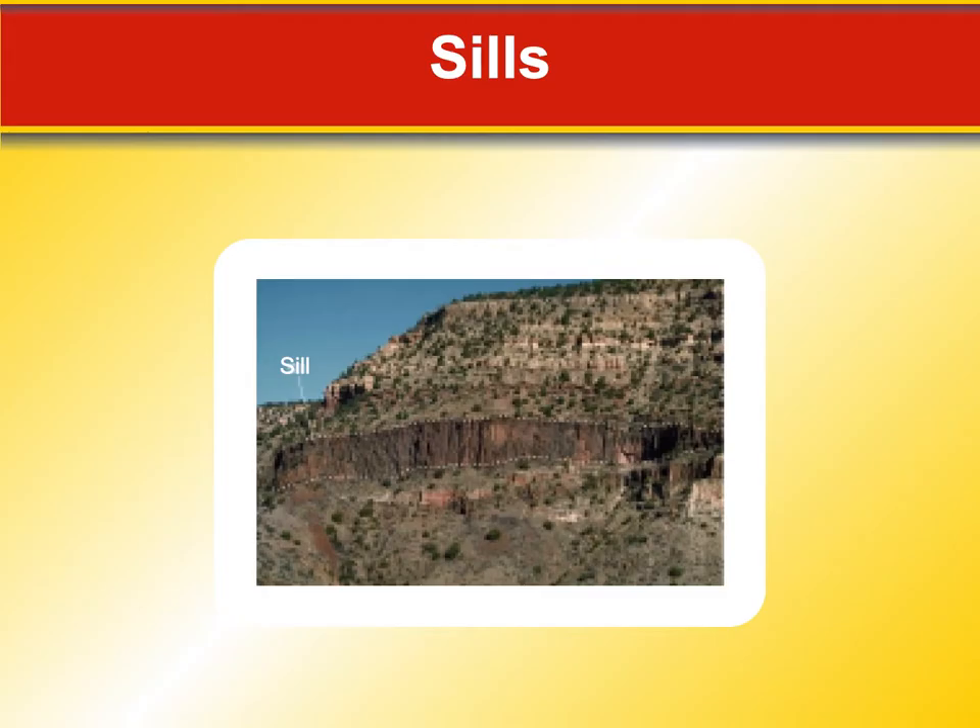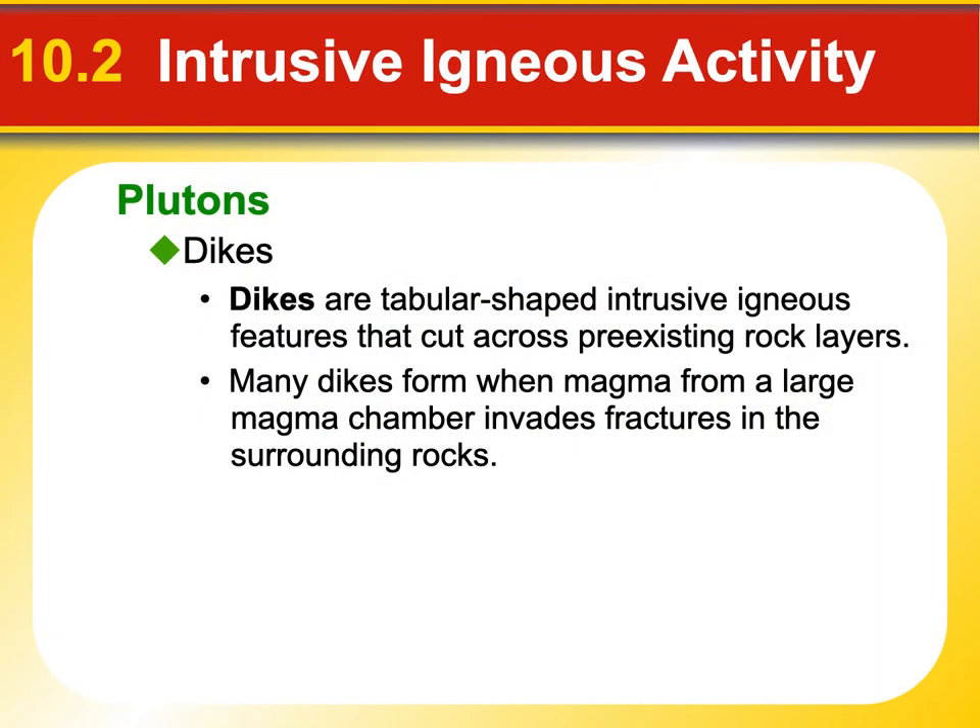A sill might look something like this — you can see this one exposed at the surface. The white line outlines the injected magma where it cooled and formed that extra structure underneath all that rock. Now let's move on to what's known as a dike. Dikes are tabular-shaped intrusive rock — instead of cutting horizontally through rock, they go more vertically or at an angle and cut across preexisting rock layers, rather than going in between them like sills and lacoliths do.